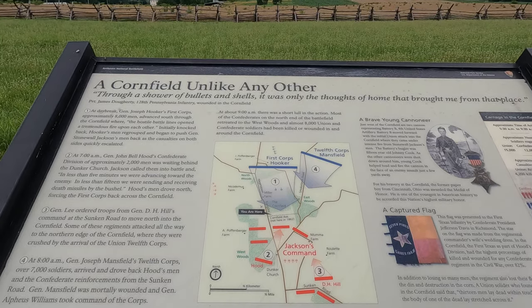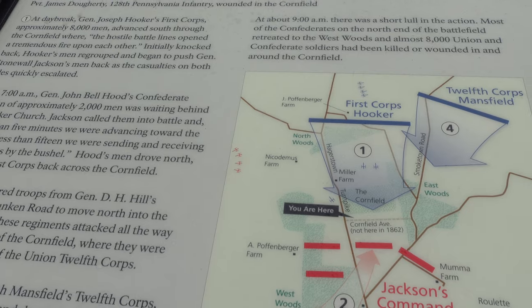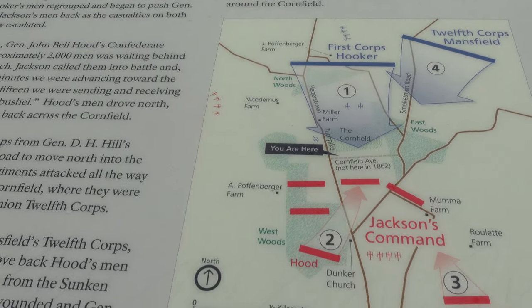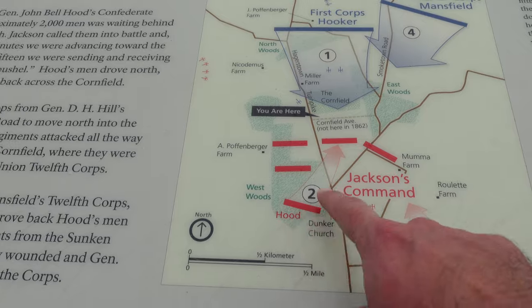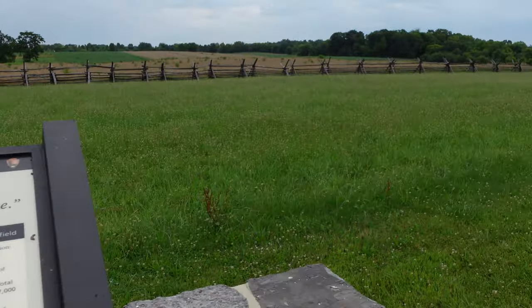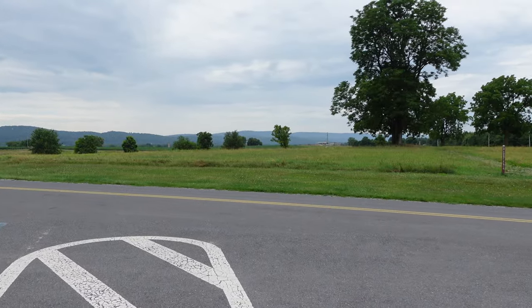If you're still a little confused as to where we are, you can see we are here. The 1st Corps and the Iron Brigade is coming right through the cornfield directly at us. Despite this initial success, you had Hood's Division back here. His 2,000 soldiers would emerge from the area of the Dunker Church, which is in this direction.